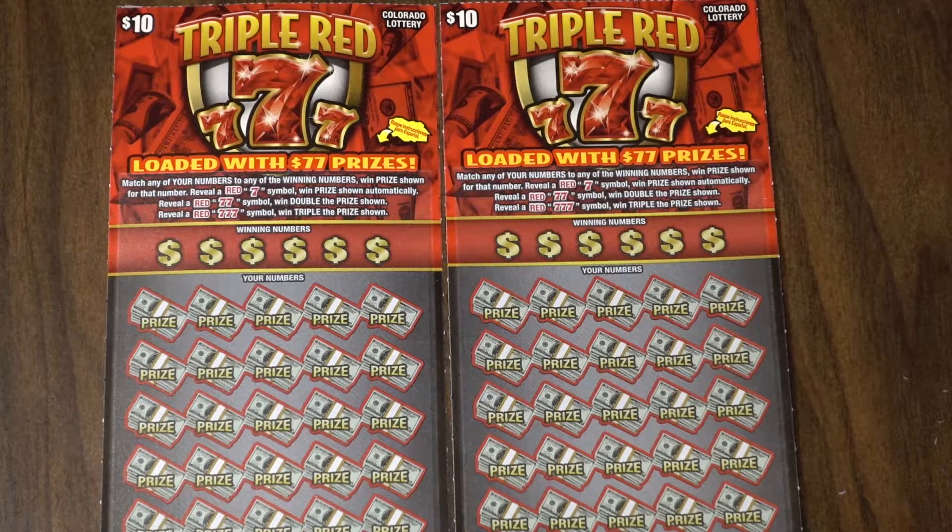So again, it's another pretty simple match game, but there's the addition of Red 7s. You can find one Red 7, two Red 7s, or three Red 7s — that means automatic win, double the win, or possibly three times the win. So that would be awesome to find on our first set of tickets.